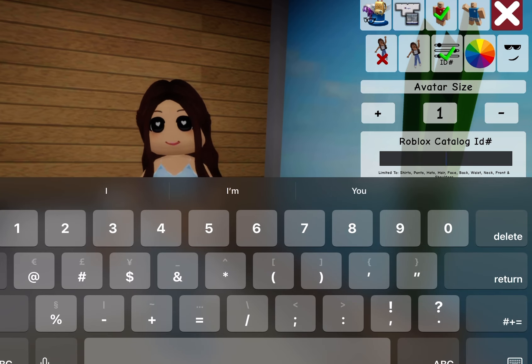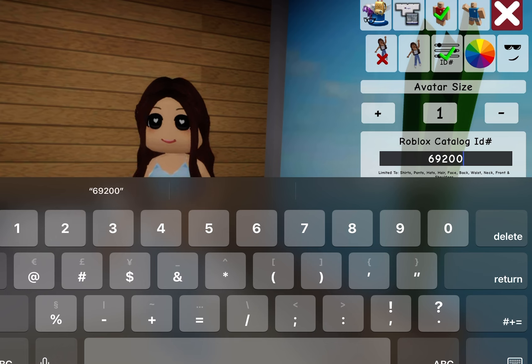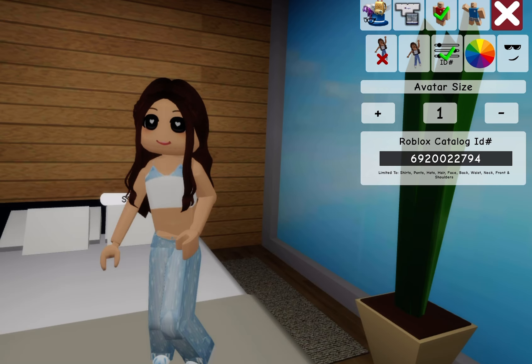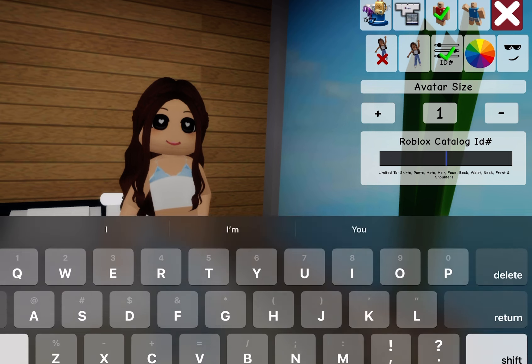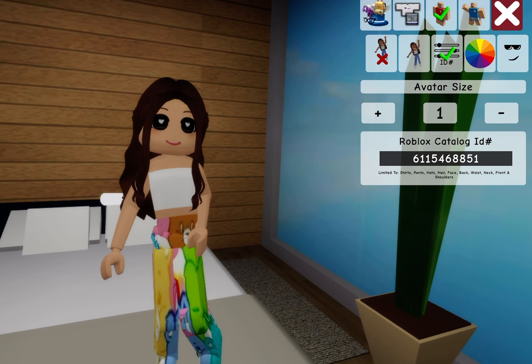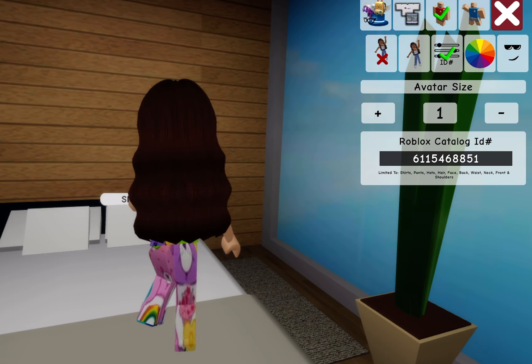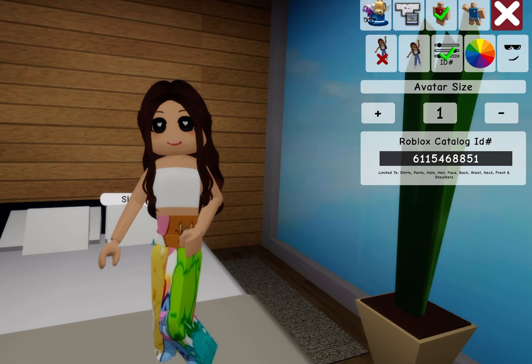Now we're going to do codes with pants and a separate code for the top. The top is a plain white tube top — code 6-9-6-9-2-0-0-2-2-7-9-4. We're going to leave the pants for right now. That's the top code. Then the first pants code is 6-1-1-5-4-6-8-8-5-1 — just some carrier pajama pants, no top included. I put a white top because it matches everything.